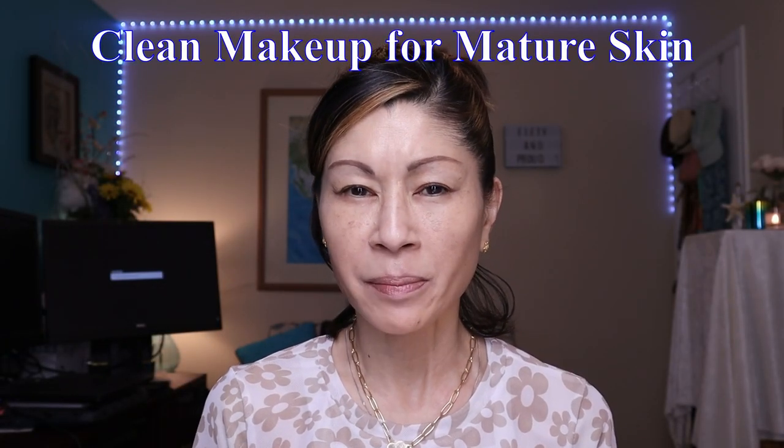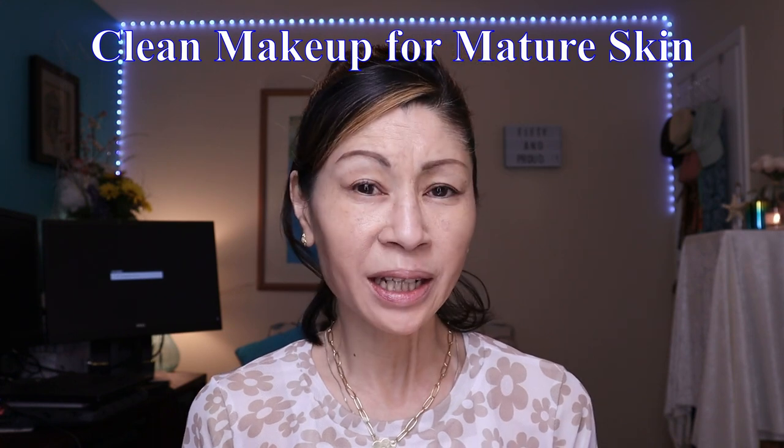Today we're going to be doing a full face of clean makeup. We're going to talk about ingredients, what exactly is clean makeup, and some of the pros and cons of it. So if you're interested, keep on watching.